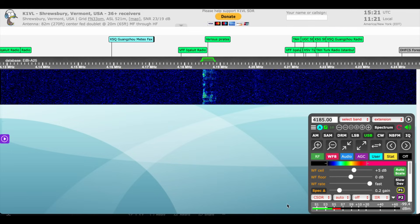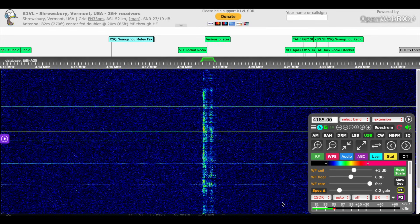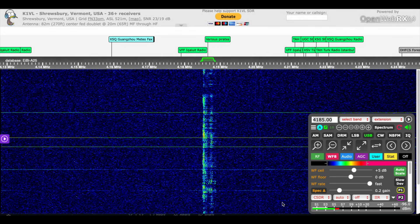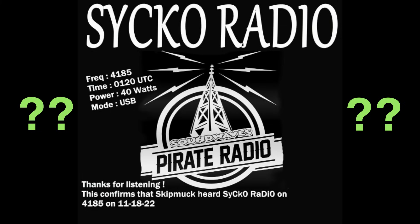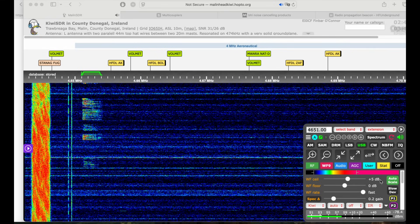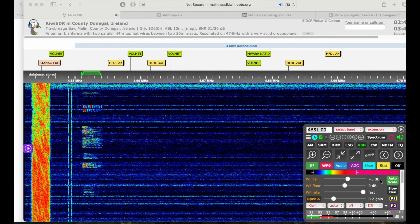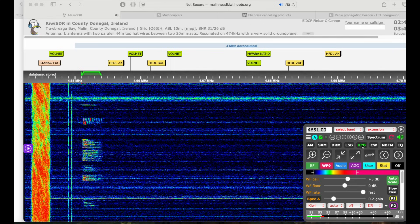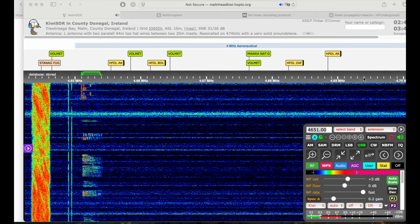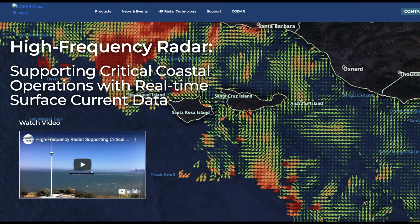Next up is a pirate radio station on 4185 kilohertz — unknown name; if anyone knows what station it might be, please add it to the comments. Then on 4651 kilohertz is a voice signal — possibly Volmet aviation weather, though it could be military. After listening it does sound like Volmet, but leave a comment if you think it's something else.